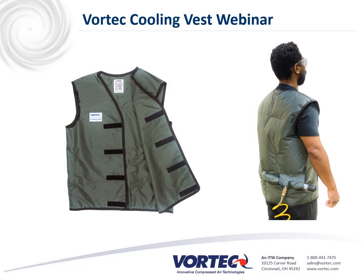Hi, everyone. My name is Steve Prowse with ITW Vortech. My name is Zach Minert, Sales and Distribution Manager at Vortech. Thank you for joining us today. We're going to cover the Vortech cooling vest.